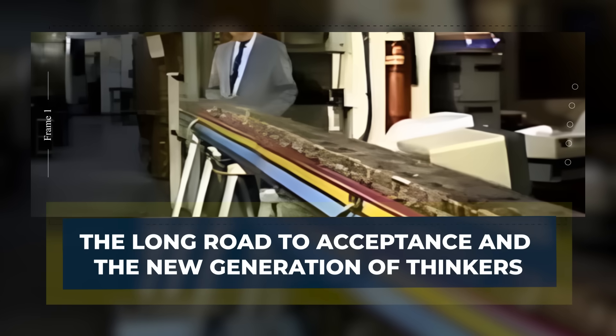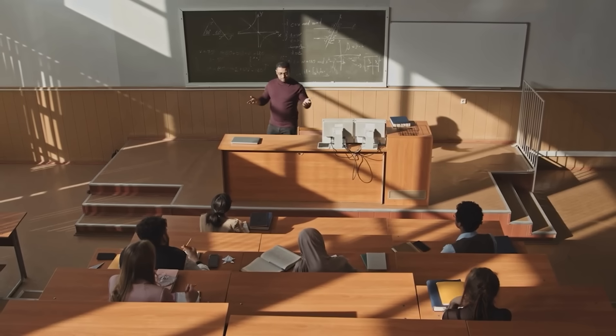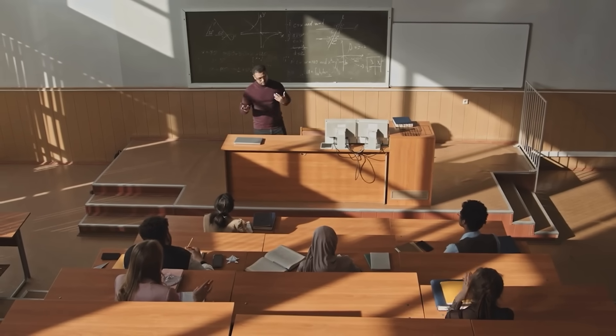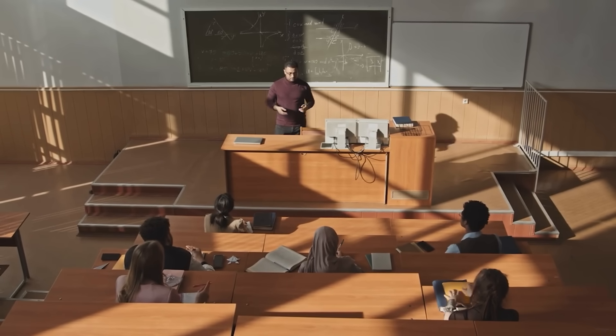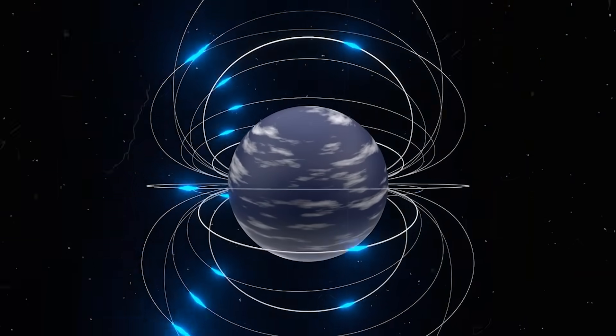The long road to acceptance and the new generation of thinkers. For the Magnetic River to move from myth to reality, knowledge must spread. In this imagined future, universities teach Laithwaite's experiments as part of engineering programs. Students learn how the filings formed walls, how aluminum slipped across fields, and how magnetic forces shape patterns invisible to the eye.